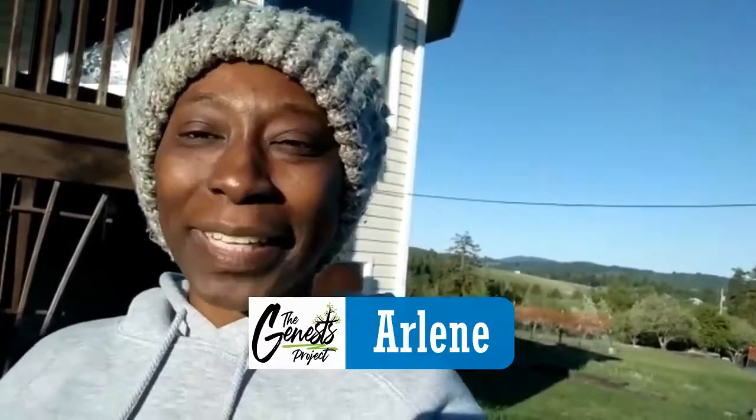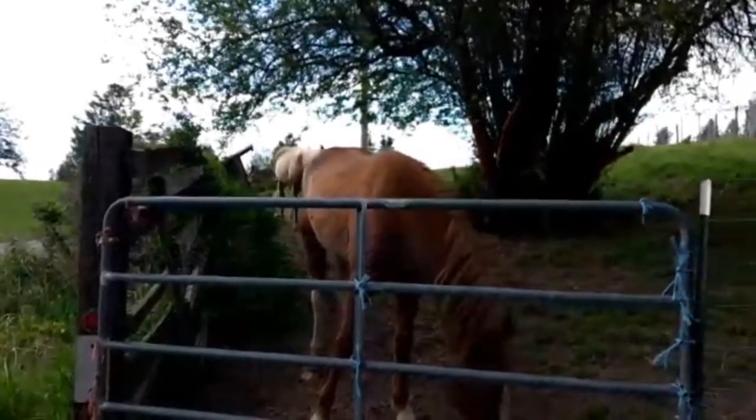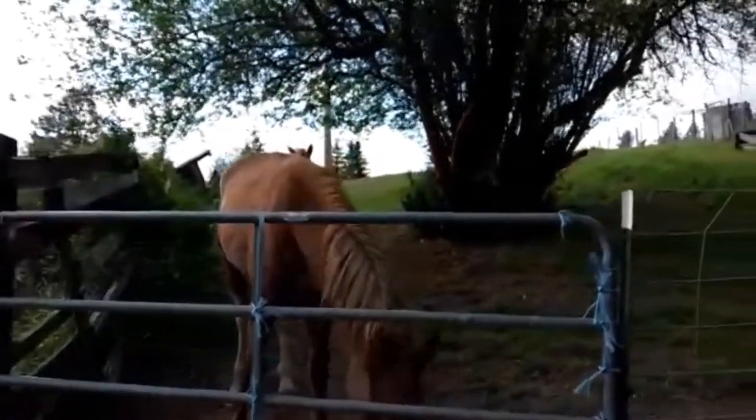Happy Tuesday, Genesis Project family! I'm going to take you along as I do some little chores, which is just letting out the chickens. I'll introduce you to some of the chickens — we name our chickens here. I'm heading down now.